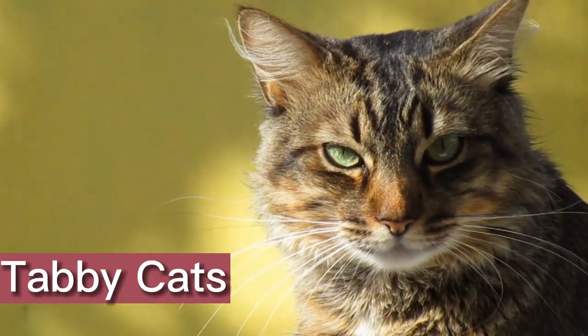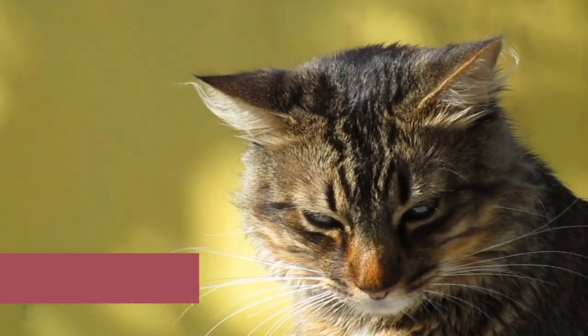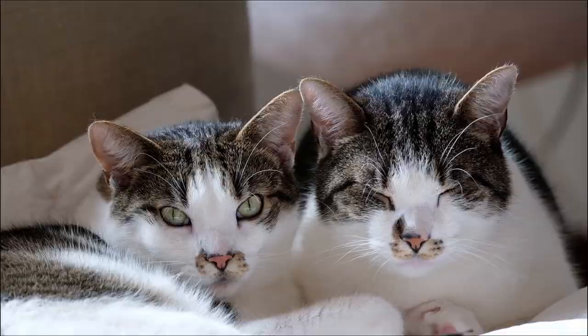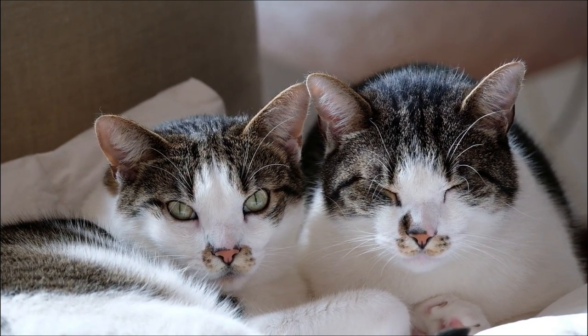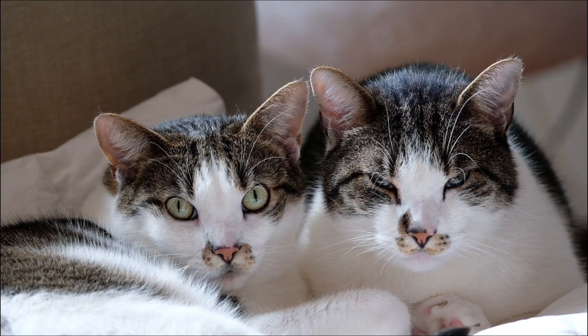Tabby cats are some of the most popular and well-known pet cats. Tabbies are loved by cat fans all over the world because of their unique coat patterns and sweet personalities. In this video, we'll talk about the most common questions people have about tabby cats and give full answers to help us learn more about these wonderful pets.